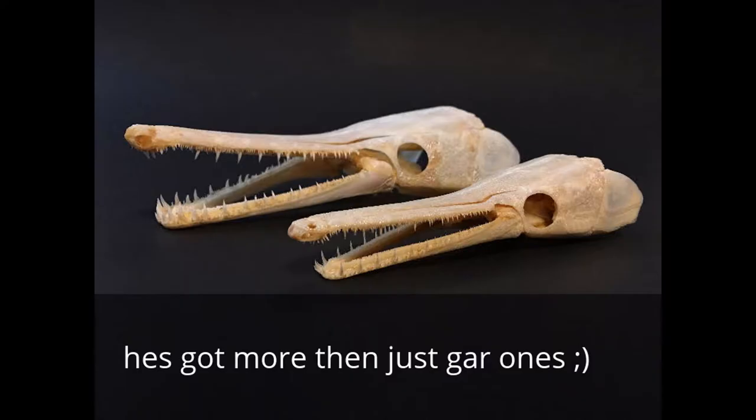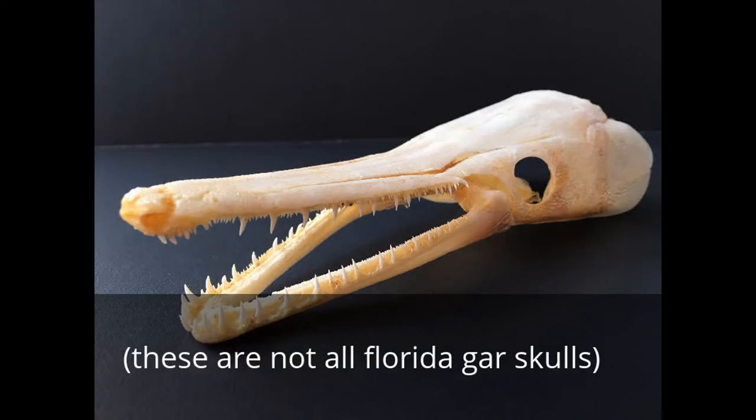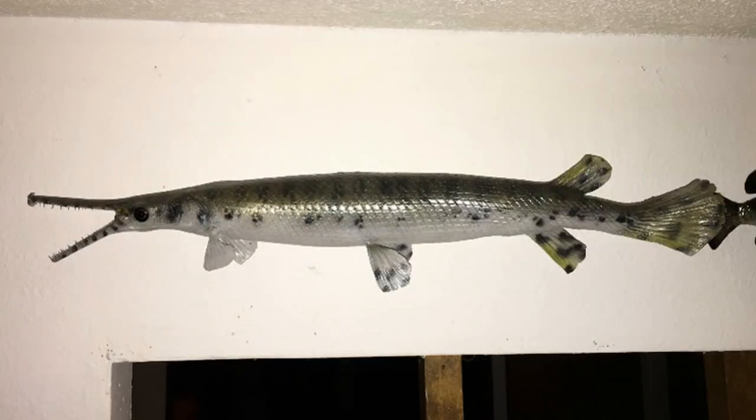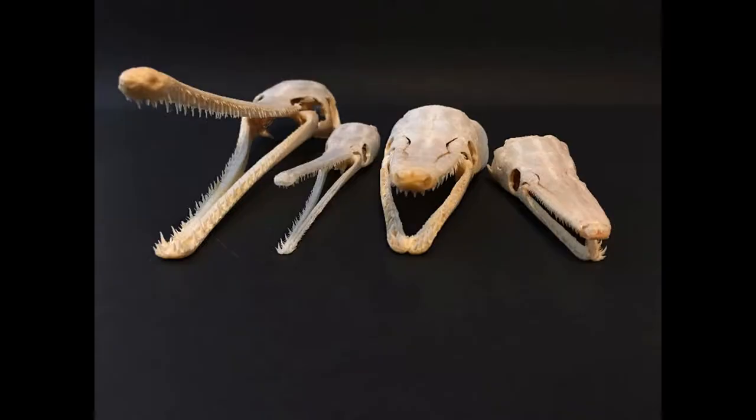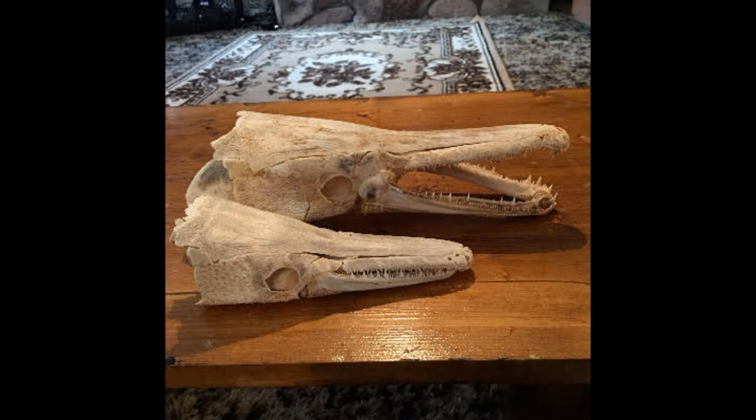Moving on to its jaw - everyone knows gars have long jaws, but this one actually has a short snout with only a single row of teeth in its upper and lower jaws. If you look at an alligator gar's jaw, it has about three rows of teeth, but the Florida gar only has a single row of teeth, which is quite interesting.